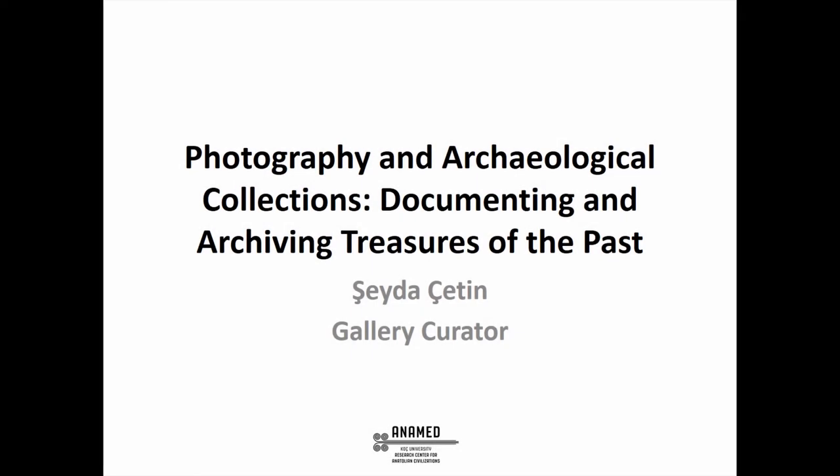I am Shayda. I am a curator at Koç University's Resource Center for Anatolian Civilizations, namely ANAMET in Istanbul, Turkey. Our center is an international hub for archaeologists and art historians where they conduct their research when in Turkey. ANAMET also has a gallery located right in the center of Istanbul where we organize temporary exhibitions in collaboration with international institutions, museums, research centers, archives, and many private collections. In my presentation, I will give examples from three exhibitions that I organized in order to discuss the role of collections of archaeological photography in the transfer of knowledge.